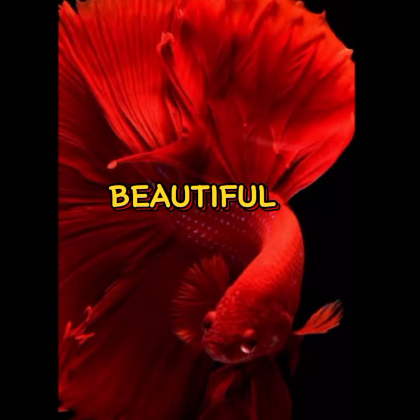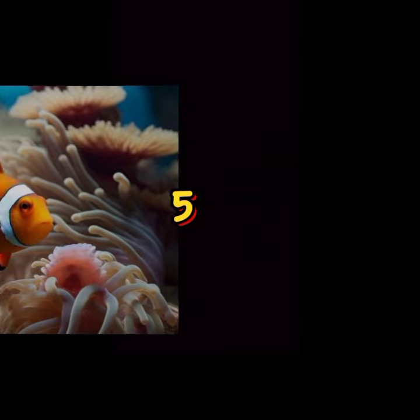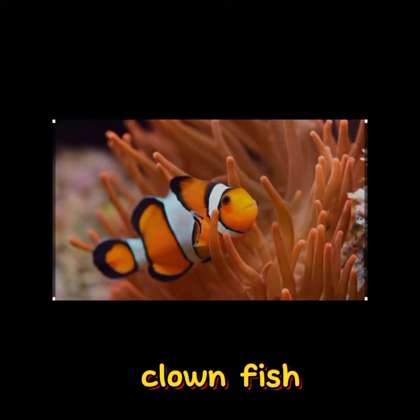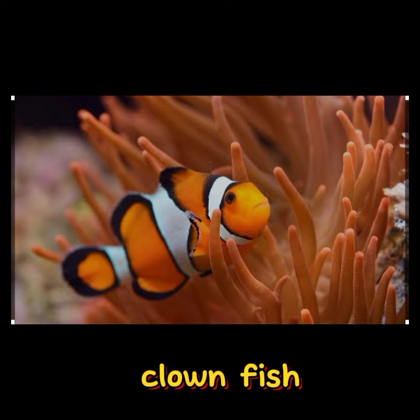Top 5 must beautiful fish. Number 5: Orange Clownfish, Amphiprion percula. This species is the most well-known clownfish, with bright orange bodies and white stripes outlined in black.